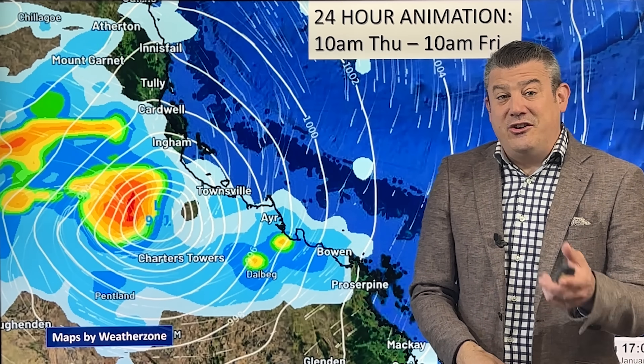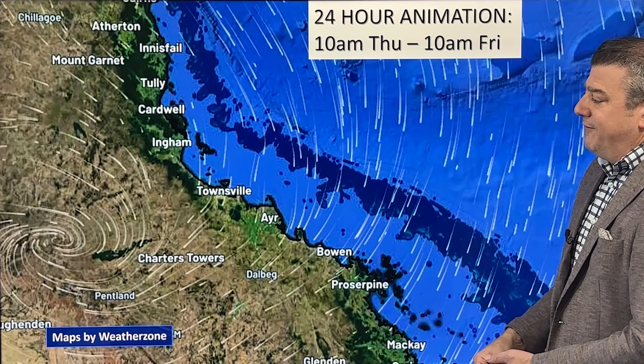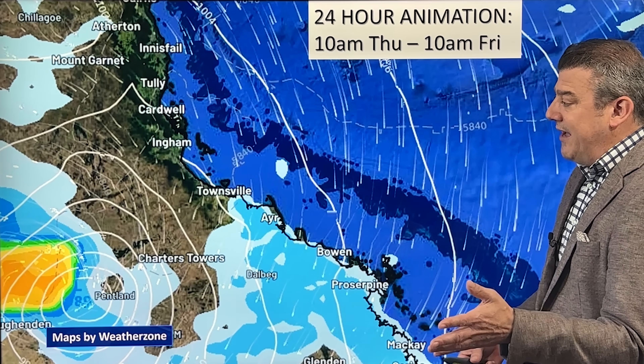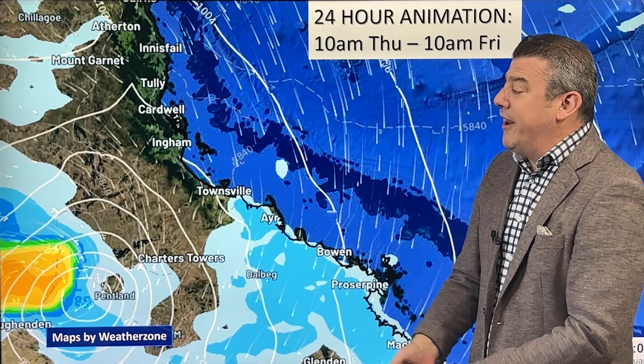Late tonight to the early hours of tomorrow morning at the latest, that's when it comes in. The last frame of the animation — 10 o'clock Friday morning, Queensland time — shows it well past landfall. So it's an overnight storm and it is moving through at quite a good pace, which is very good news.